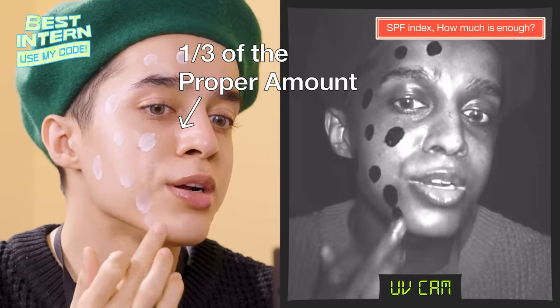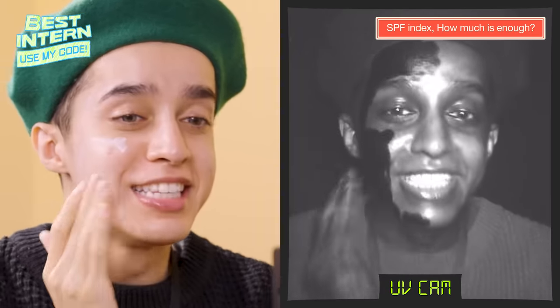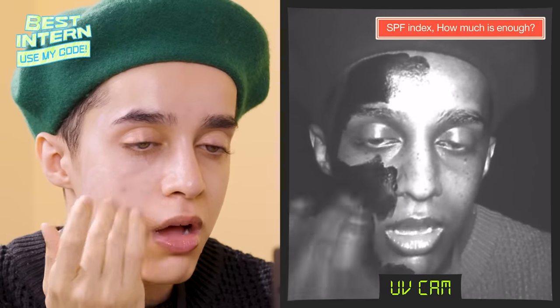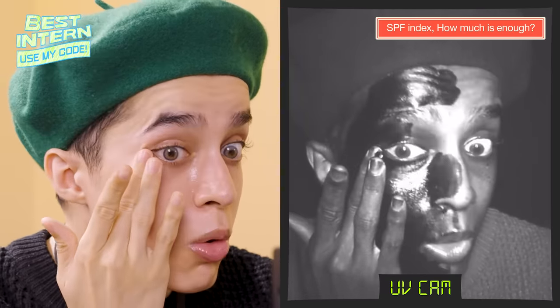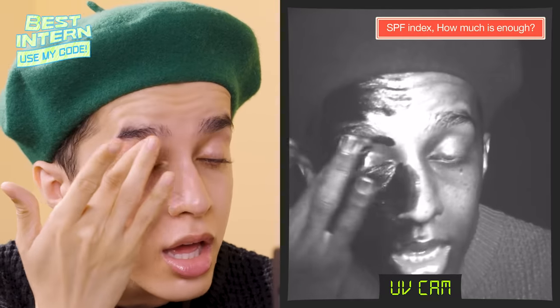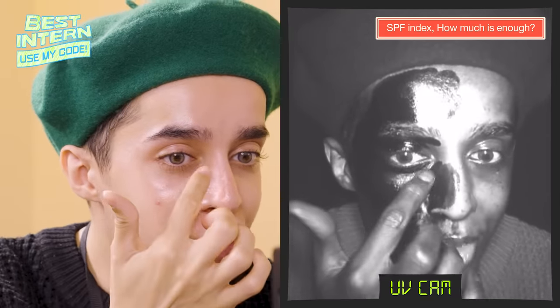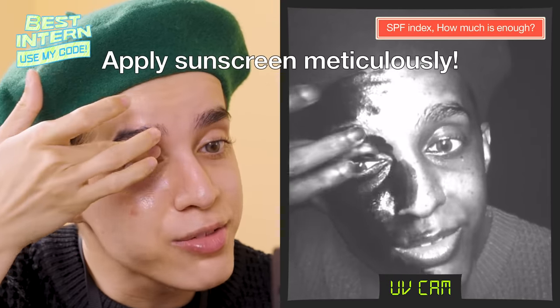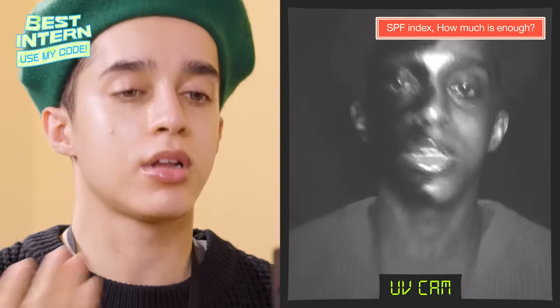Oh, I already see it turning black! Oh my God. This is my first time using that kind of camera and it's so fascinating. You guys, look at all of the spots that we don't always apply sunscreen on — this went from being absolutely white to completely black. And usually I kind of skip that area. Oh my God.